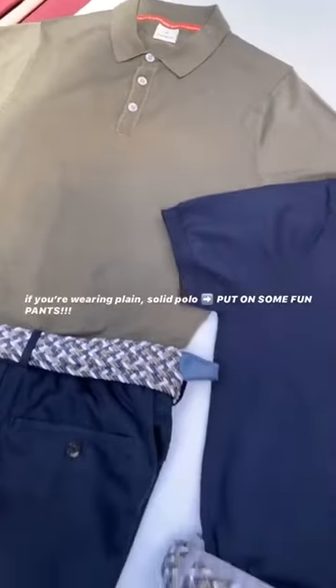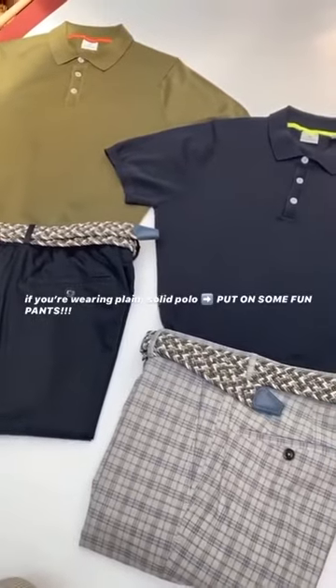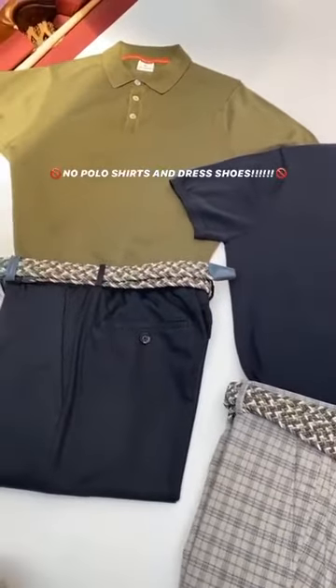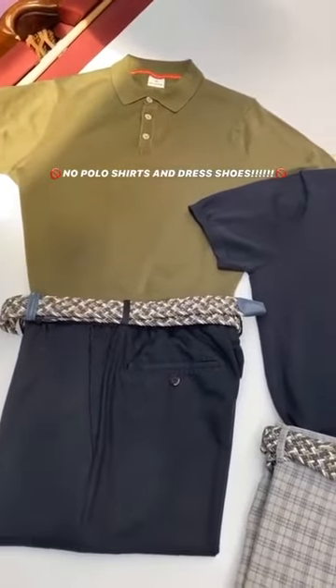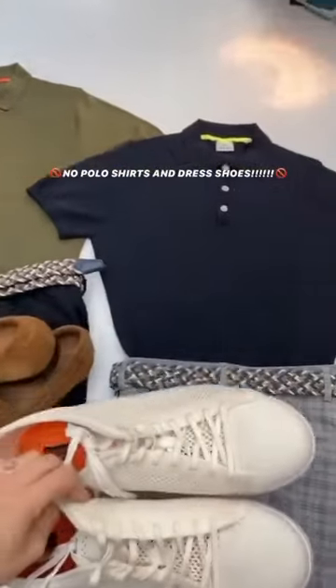The key is to pair with a bottom that either has pattern or texture, or both, to balance out the look. Also, because the polo is not the dressiest item in your closet, even though you may be wearing dress pants on the bottom with it, do not wear your dressiest shoe. Instead, go for something like a loafer or even a dressier pair of kicks.